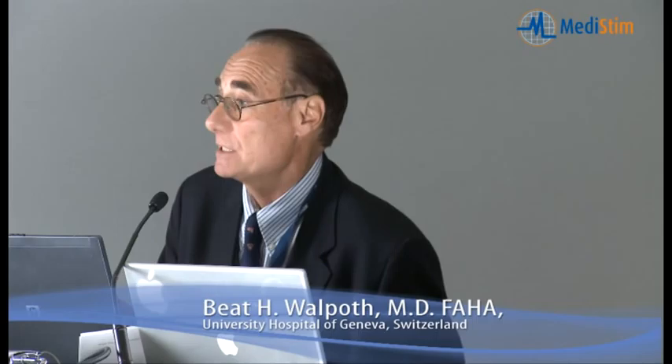Let me start with a short introduction on what intraoperative quality assessment in cardiac and cardiovascular surgery can do. Transit time flow measurement has been introduced more than 20 years ago and now has a very widespread application. The benefits include graft patency verification, reduction of post-operative complications, reduction of days in the ICU, and reduction of re-operations. The verification and reduction of re-operations is most important, as it improves quality for both patient and doctor, and especially cost-effectiveness.